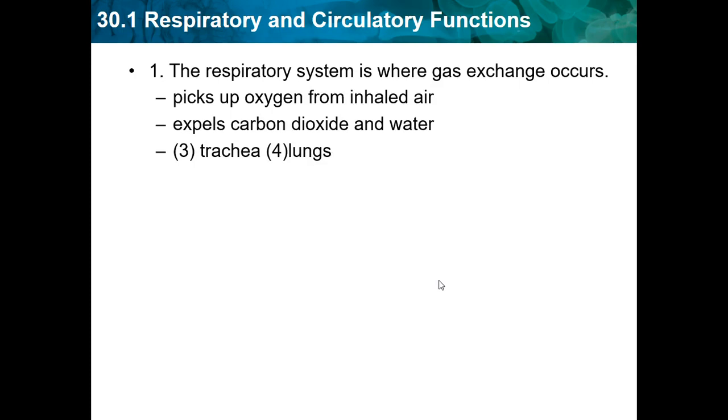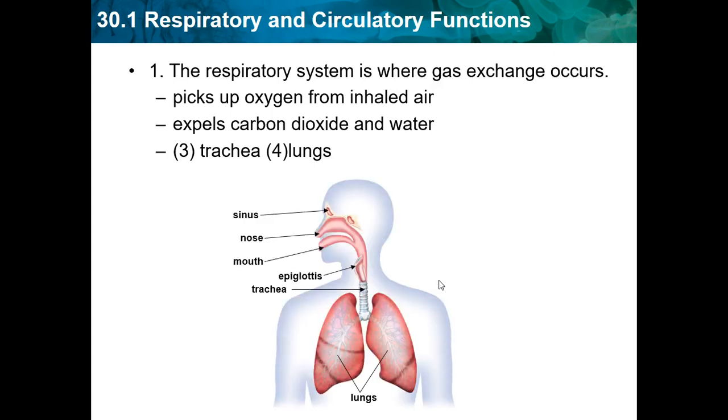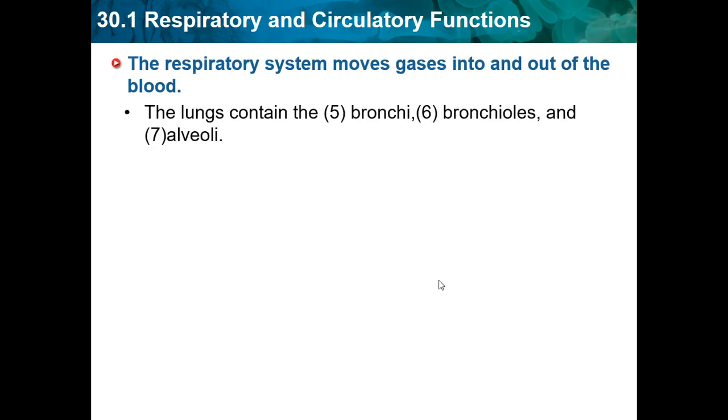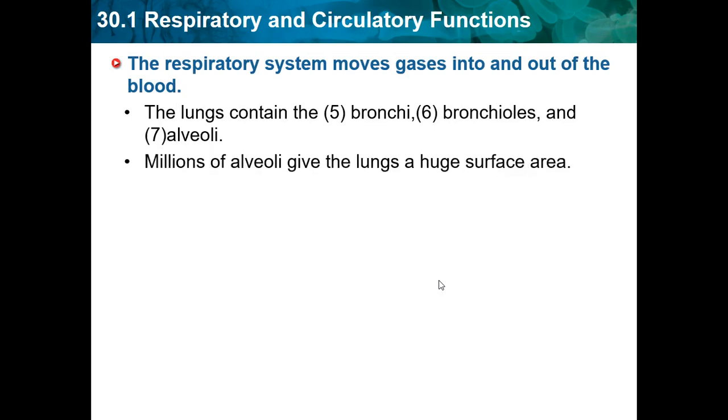The respiratory system includes the trachea and the lungs. The blood gets oxygen from the lungs, carries it around, and delivers it to the cells. It also takes away carbon dioxide from the cells and gives it back to the lungs to exhale. The lungs contain the bronchi, bronchioles, and the alveoli. Millions of alveoli give the lungs a huge surface area, and they absorb oxygen from the air as you inhale.